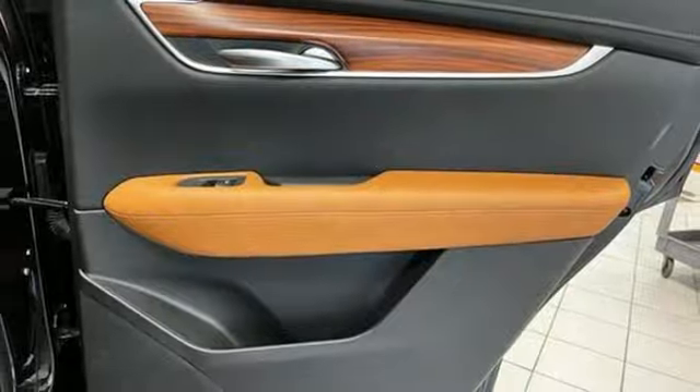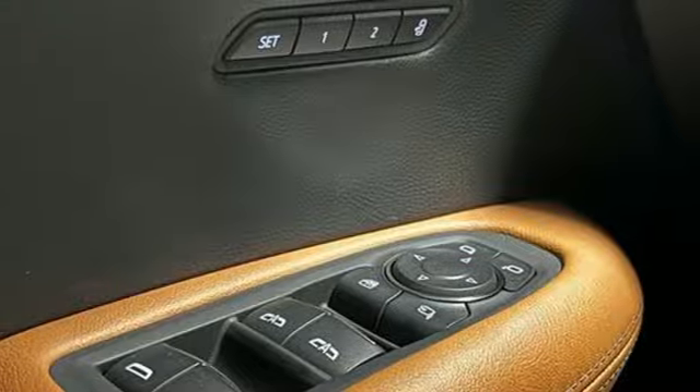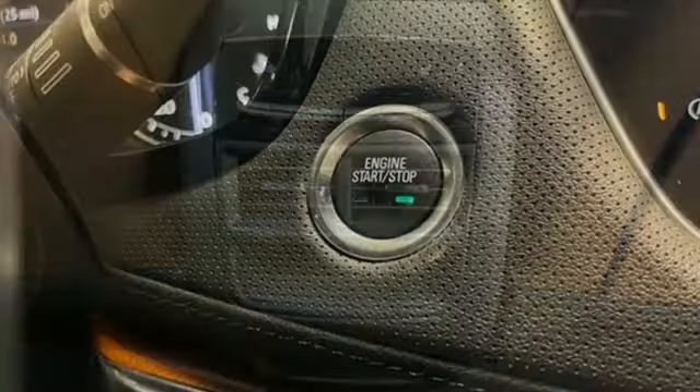AM-FM satellite radio, memory exterior door mirror settings, dual-zone climate control, front and rear parking sensors, and LED low and high beam headlights.